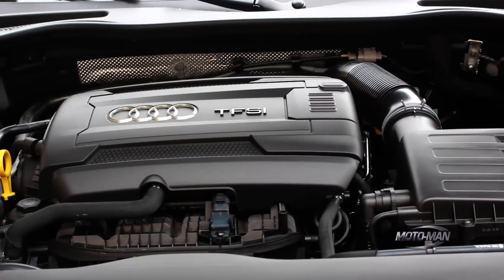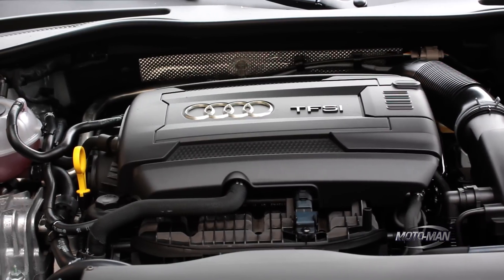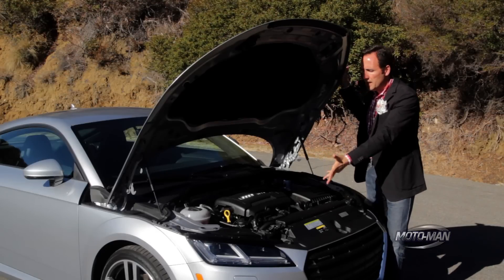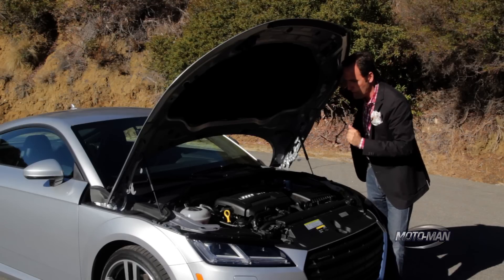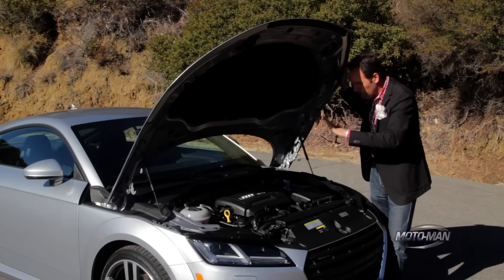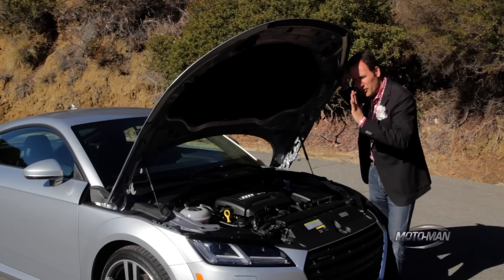Think of the Volkswagen GTI here — it's an inline four-cylinder direct-injected turbocharged engine. It is 220 horsepower, which comes in at 4,500 RPM and stays flat all the way to 6,200 RPM. And 258 pound-feet of torque, which comes in at a ridiculously low 1,600 RPM and stays flat all the way to 4,200 RPM.